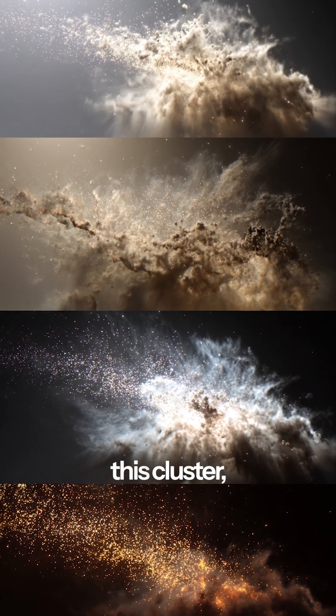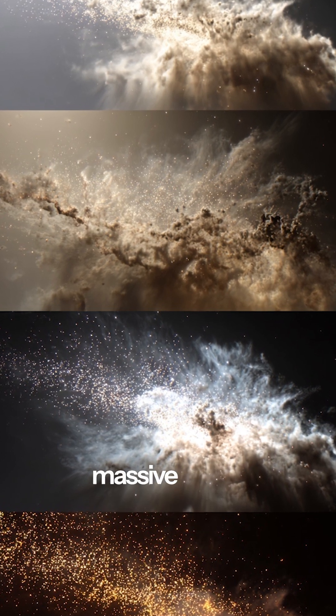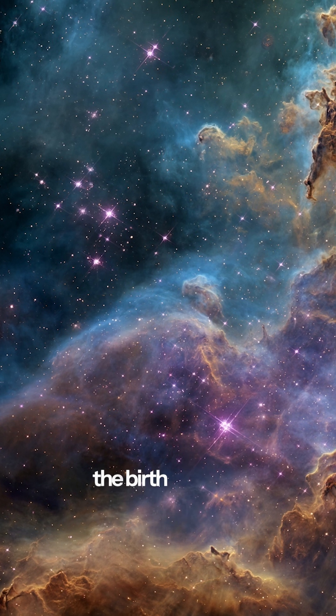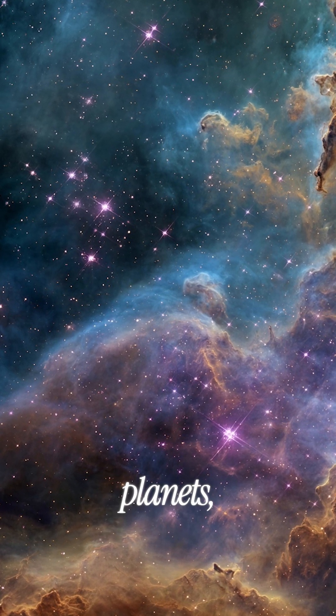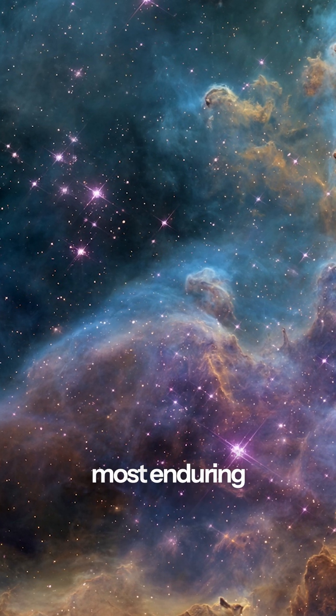Hubble catalogued every star in this cluster, from tiny ones just 10% of our sun's mass, to massive giants 100 times heavier. Each glowing cloud represents the birth of future solar systems, planets, and potentially life itself, all captured by humanity's most enduring space telescope.